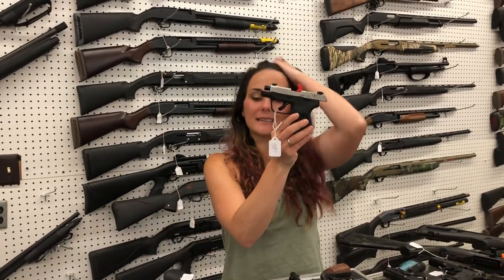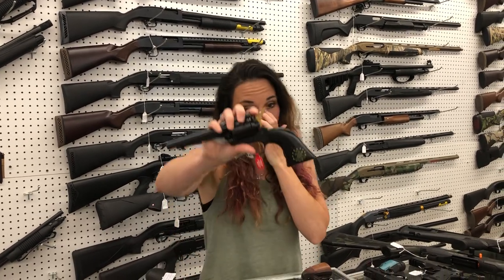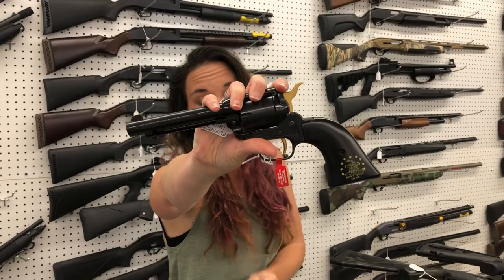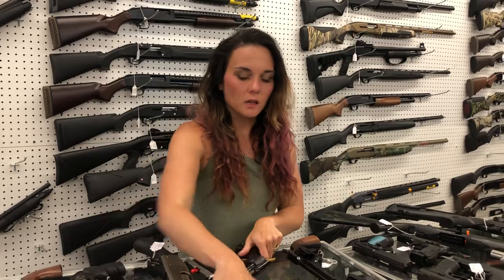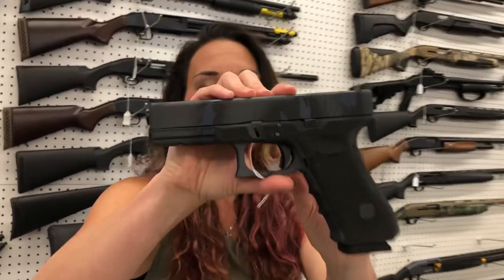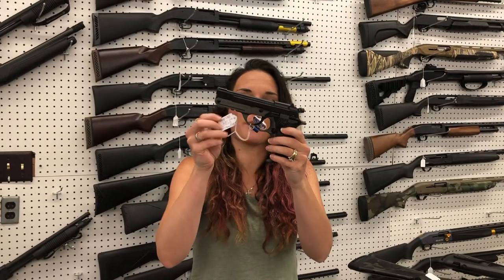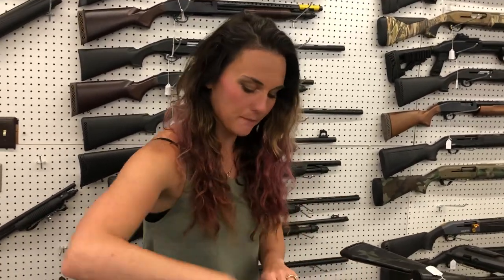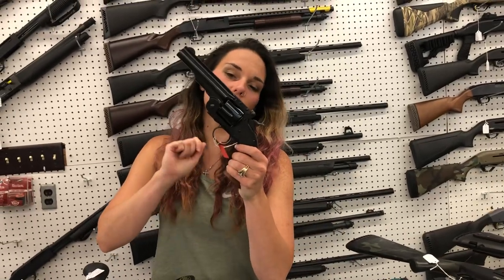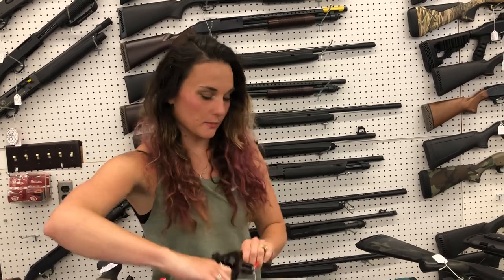Ruger LCP Max in the stainless with the night sights — she's gonna be 355. Heritage Rough Rider 22 Long Rifle, Don't Tread on Me model — look how pretty — she's gonna be 165. Glock 17 gray tiger stripe. Garrison MC 14T, little pop-top 380 — 420. Smith & Wesson Bodyguard — 485 for her y'all, she does have the red laser. Cimarron Schofield in the 45 Long Colt, absolutely gorgeous — she's a 5-inch, gonna be 1,080.